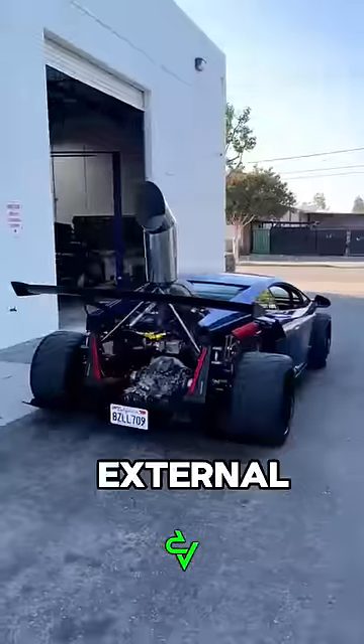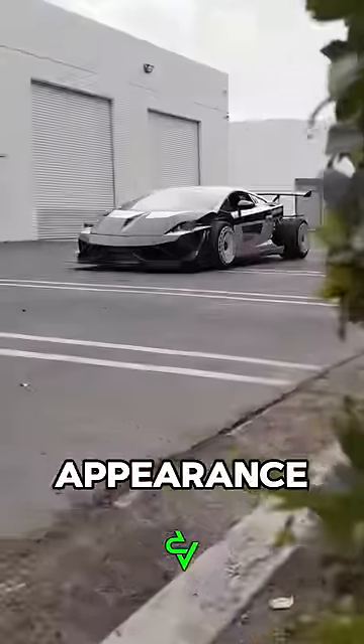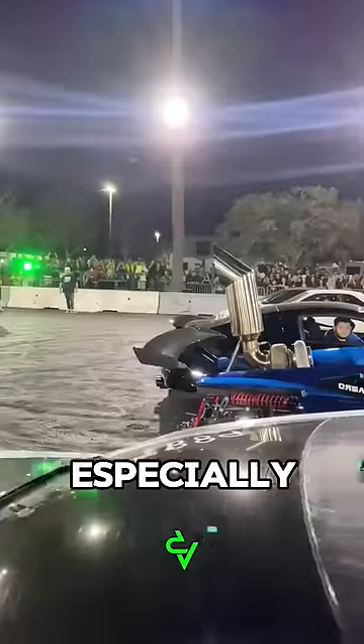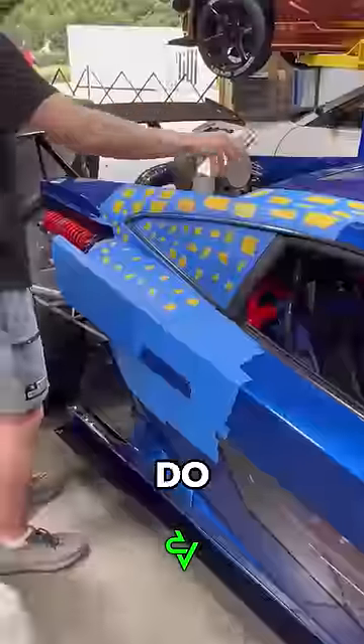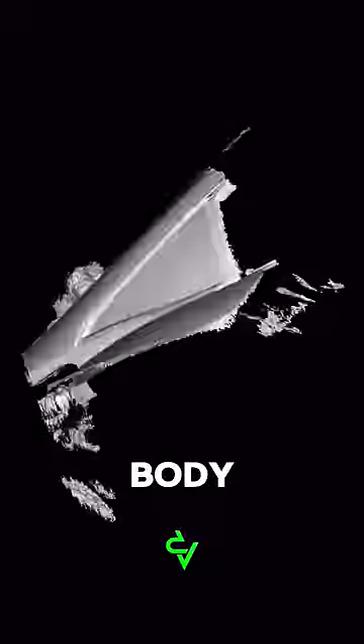The Gallardo has received many external modifications, and its appearance has changed beyond recognition, especially with this huge exhaust pipe and with this thing. Some body parts were made using a 3D printer — Yeager even scans the Lamborghini body with a phone to do this.